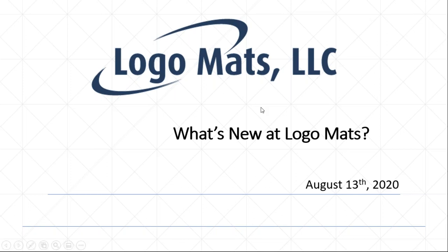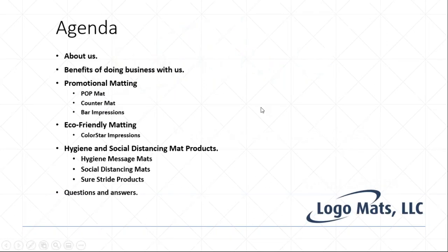We'll jump right into the agenda. We'll go over a brief background of our company — maybe you're not so familiar with us or haven't done business with us before. We'll go over some history, the benefits of working with our company, some things that we do well and pride ourselves on.